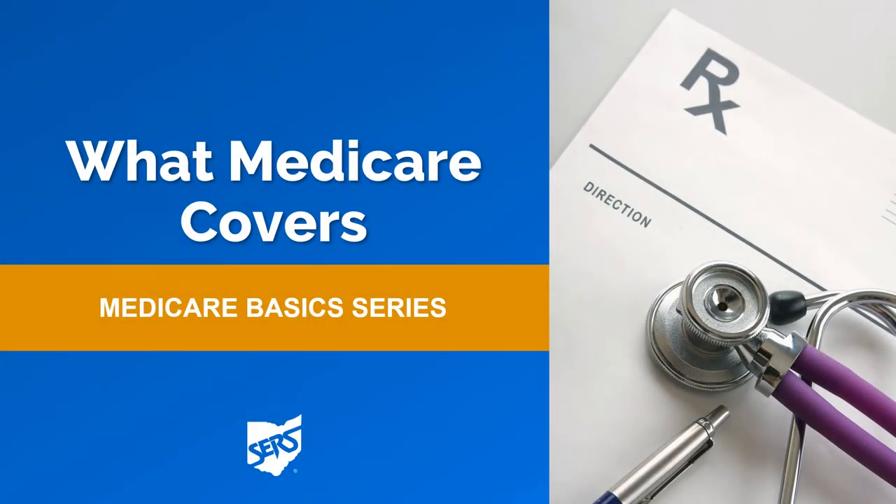In this video, we will discuss the different parts of Medicare and what each part covers.